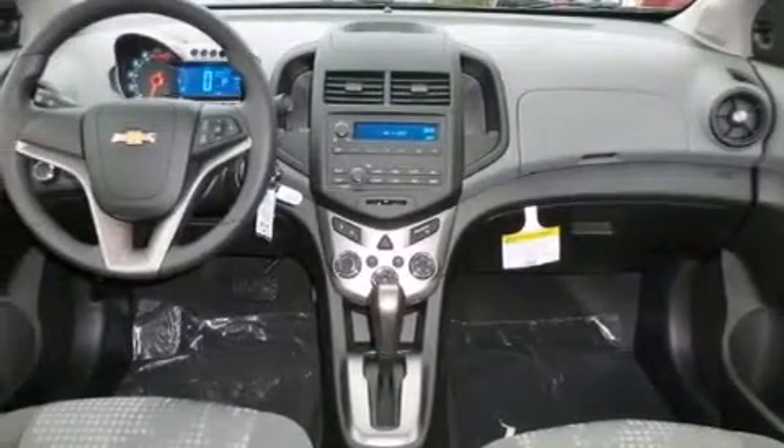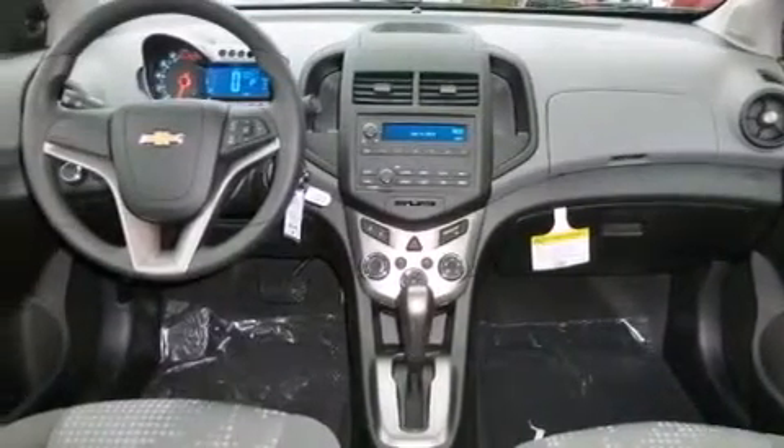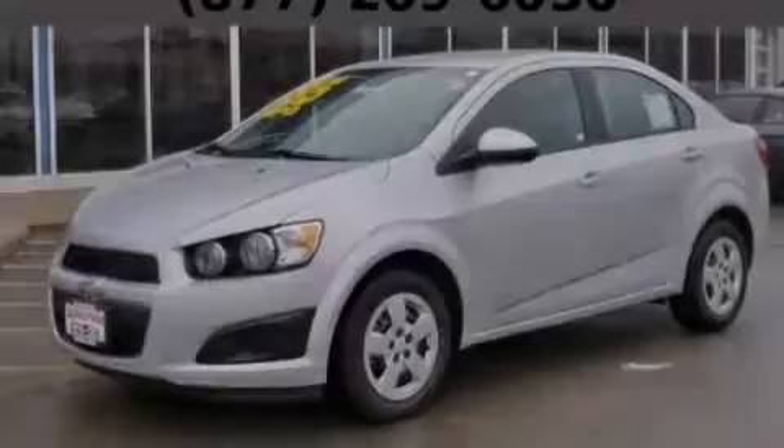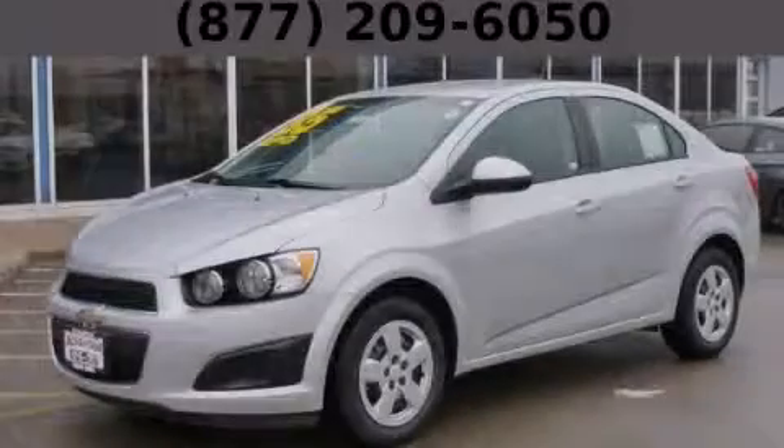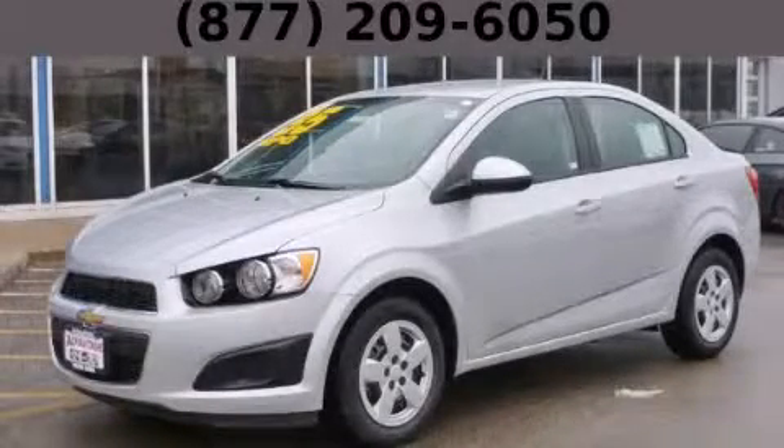With an EPA estimated rating of 37 miles per gallon on the highway, this automobile is clearly a fuel efficient choice. Please call today to reserve this vehicle for a test drive. Thank you.